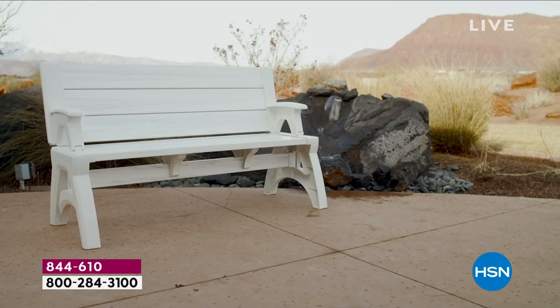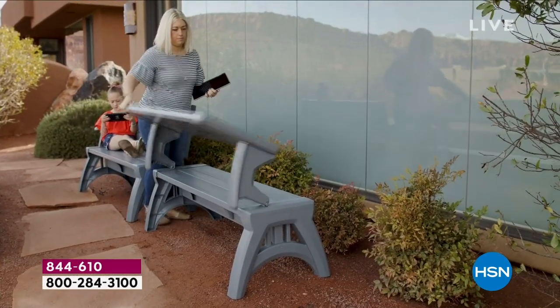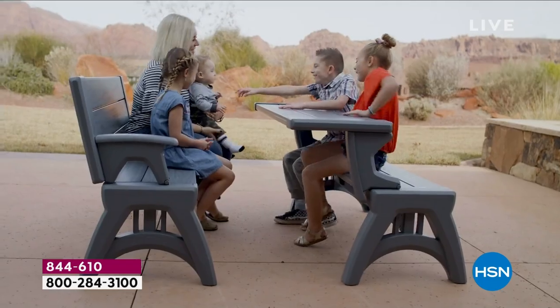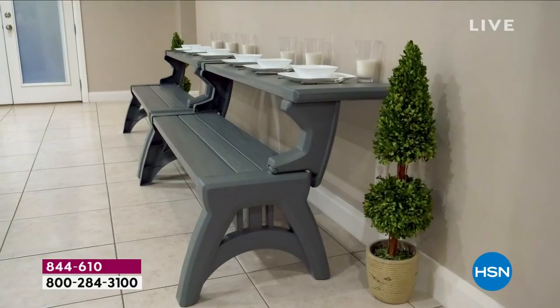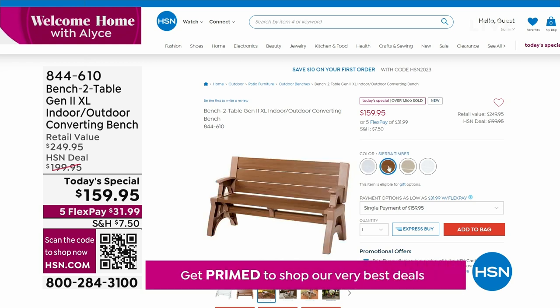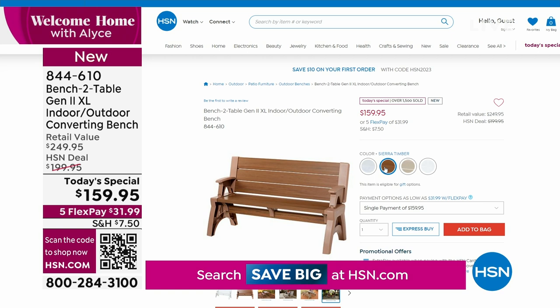I want to remind you: if you haven't ordered our Today's Special yet, this is a good time. We have all colors still available, however the Timber Sierra beautiful wood grain color is getting very limited. It's so smart — a bench that turns into a table, or a table that turns into a bench in a matter of seconds. Buy two and create an entire picnic table. Holds up to 1,200 pounds, bigger, stronger, and better than ever. $159.95 — over 1,500 of you have already made that choice. Only about 380 left in the Timber Sierra.